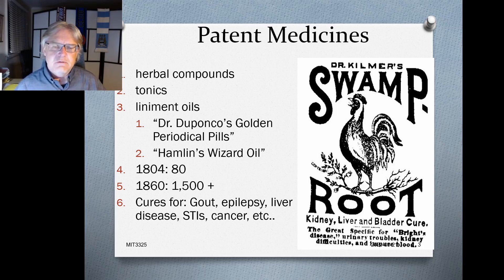These products promised to do virtually everything in terms of health benefits — curing gout, liver disease, epilepsy, sexually transmitted infections, cancer, and more. Virtually nothing was unavailable in terms of the product claims that these brands would make.